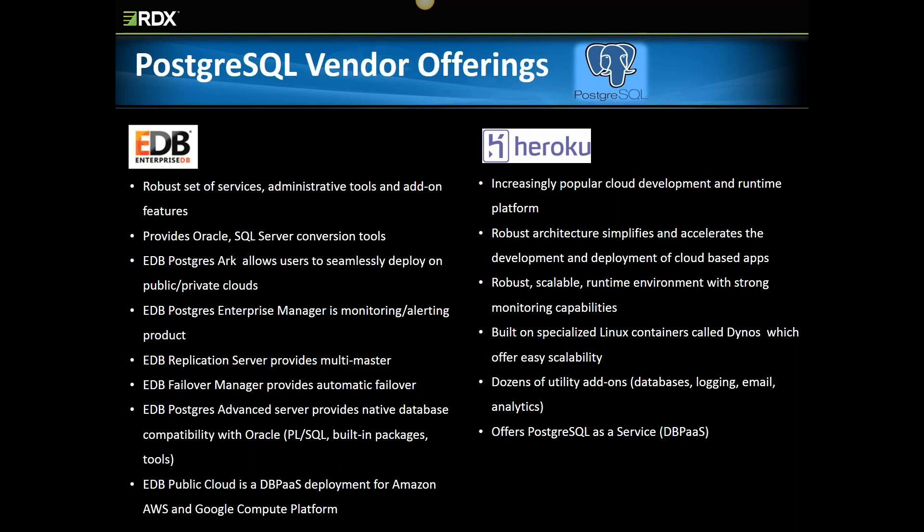Heroku is a cloud platform as a service that uses containers. Developers can build, deploy, manage, and scale their entire app stack using a pay-as-you-go service. It supports a wide range of development languages and processing architectures. It's a pretty interesting environment that is built on — you guessed it — Amazon AWS. Heroku uses Amazon AWS for its compute architecture and Git to facilitate code control deployments. Heroku does have a PostgreSQL DBPaaS offering.